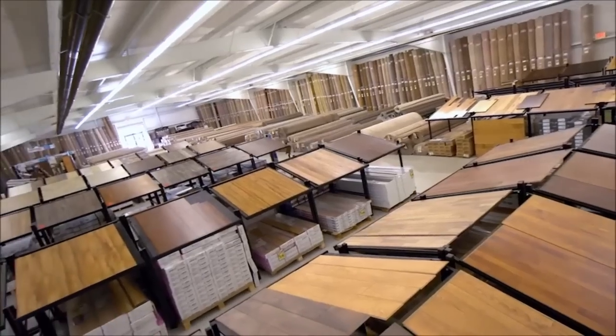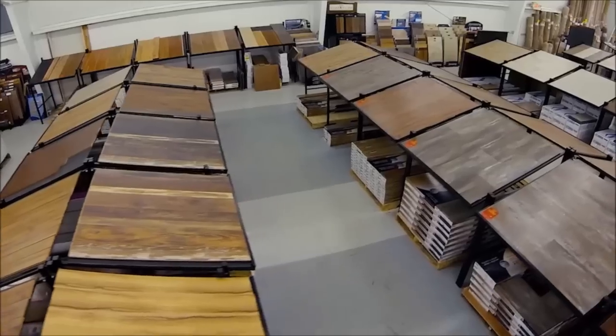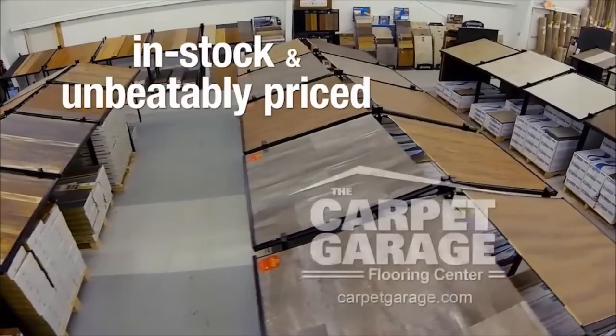And the best part? They're all marked at the lowest price in town — guaranteed. Waterproof flooring, in stock and unbeatably priced at The Carpet Garage.